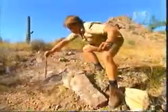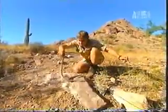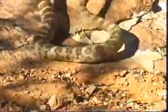Notice he's not striking at me. He just wants to get away. Isn't he a little beauty? Now you can see he's got those very distinct bands across his body.